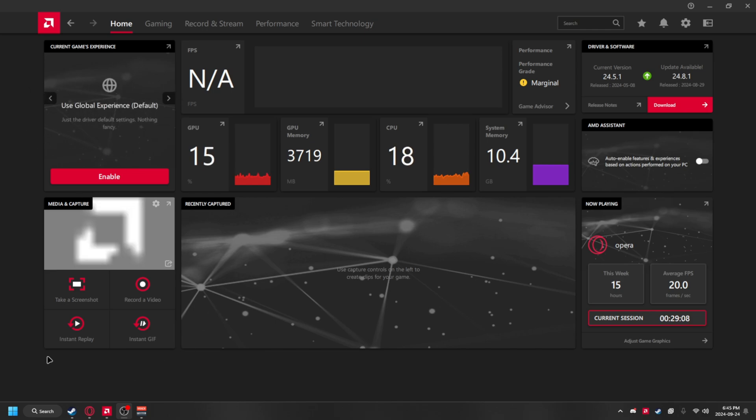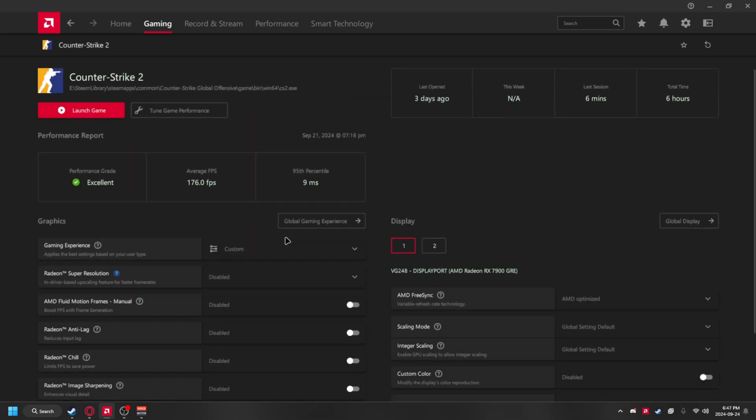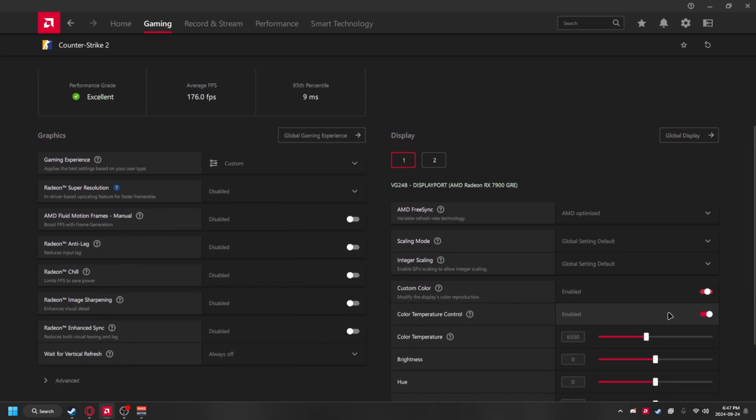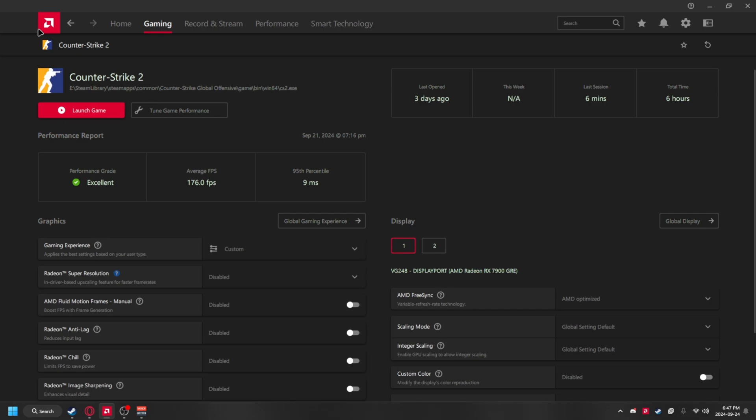If we click on one game, we can set settings like adding frame generation, Radeon Chill, and anti-lag. You can also change color settings and much more. All of these settings that you configure will be applied to that single selected game.